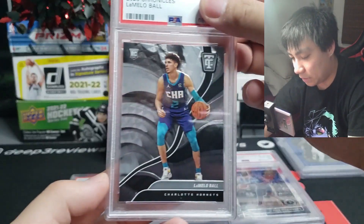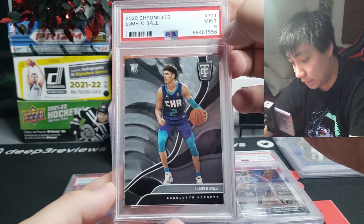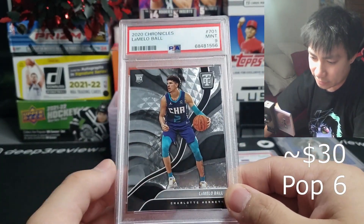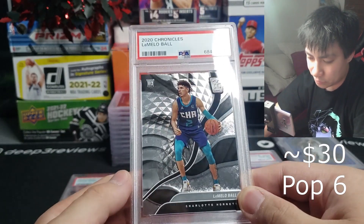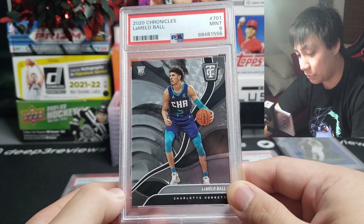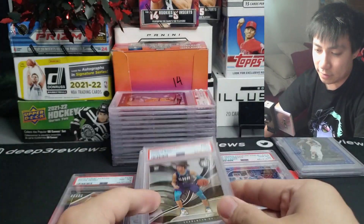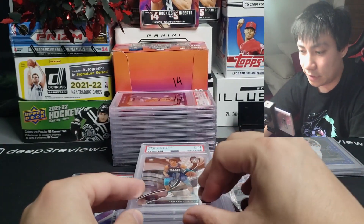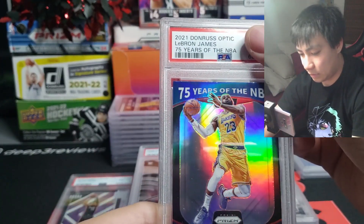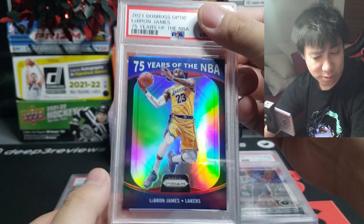Next one up — Chronicles LaMelo Ball rookie, Totally Certified — and this one is going to be a nine. The reason the Totally Certified stuff grades tougher: in each of the cereal boxes the Totally Certified cards are in the last two cards at the very back of the stack, so they're more likely to be bumped around and harder to grade.